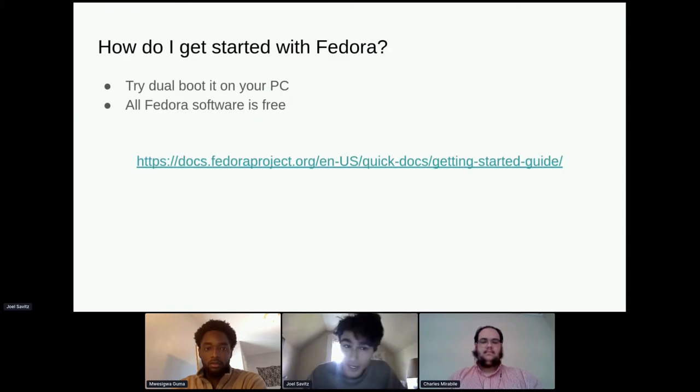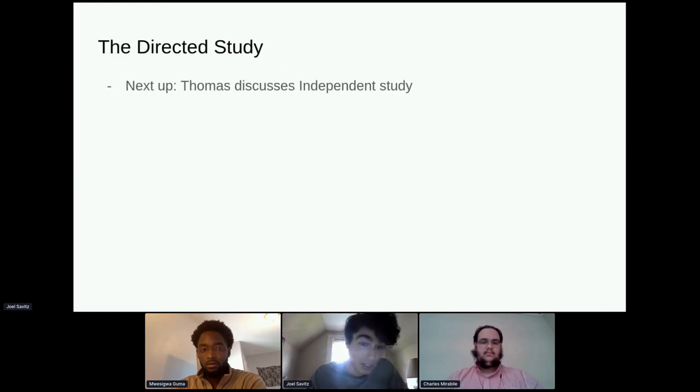Quick aside: how do you get started with Fedora? It's a great OS in the Red Hat ecosystem — sponsored by Red Hat but independent, completely free and open source software in the official repositories. I'd recommend dual-booting it on your PC if you want to check it out. Now I'll hand it off to Thomas to discuss the directed study in more detail.